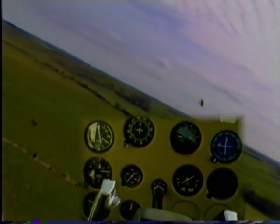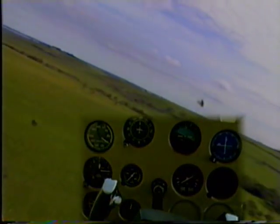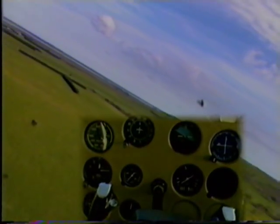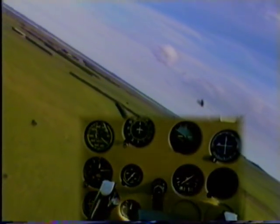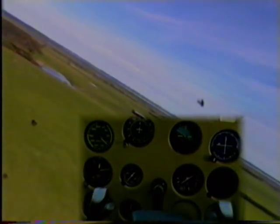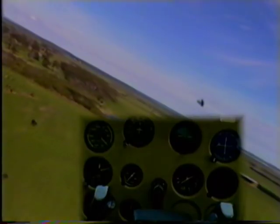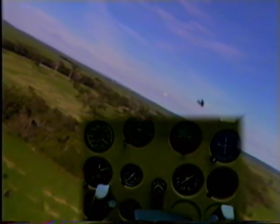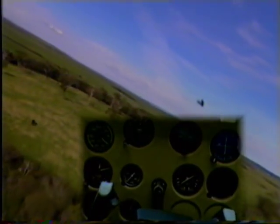Beware of the increased inertia of the aircraft, and also the drift. Today we don't have a great deal of drift, but in a later subject we'll go into drift in more detail. What we're really looking for here is an accurate balanced turn at 30 degrees.